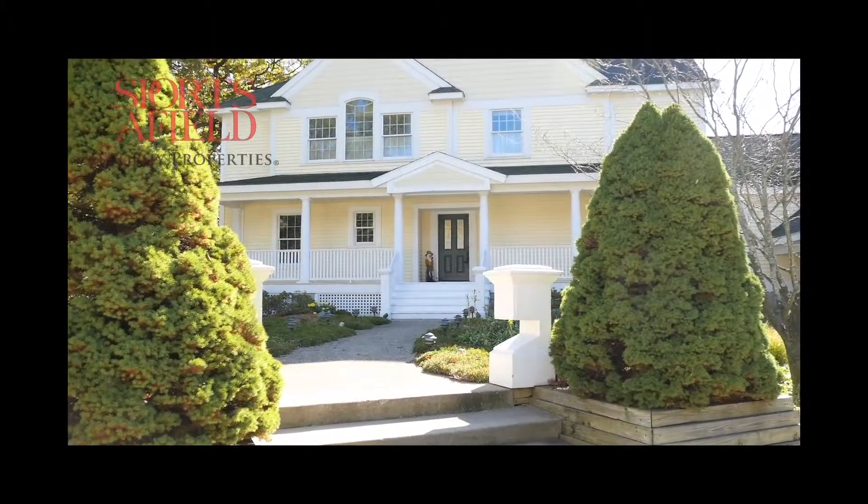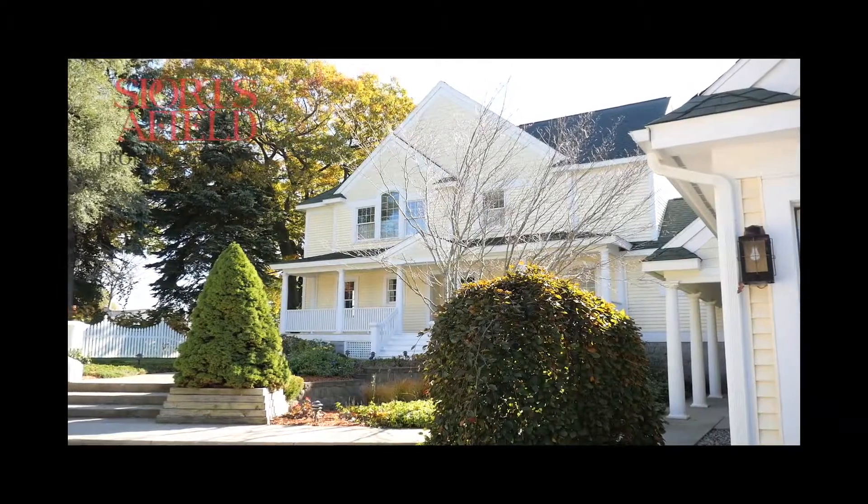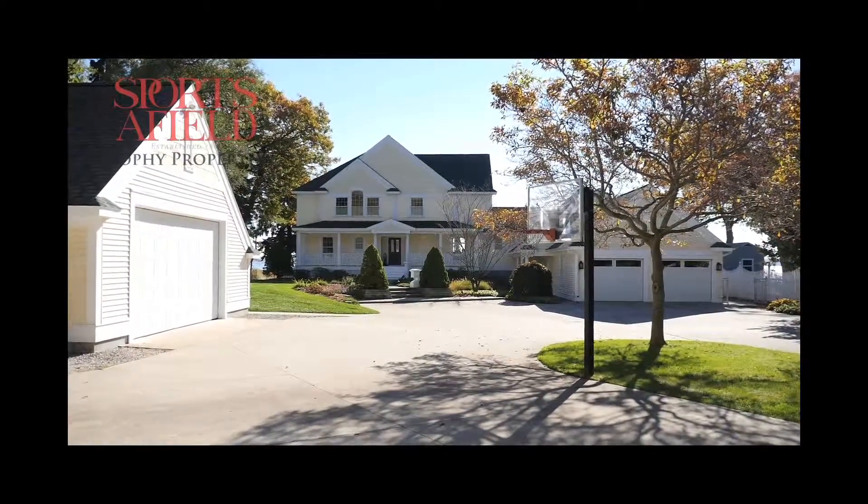This warm and inviting home features over 4,600 square feet with five bedrooms and four bathrooms. This is easily one of the best homes on Muskegon Lake.